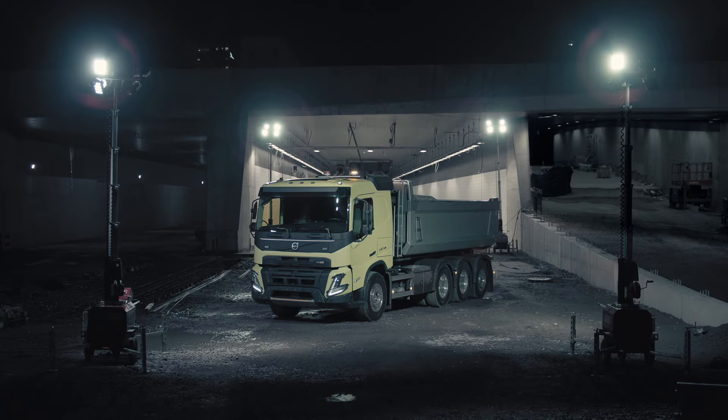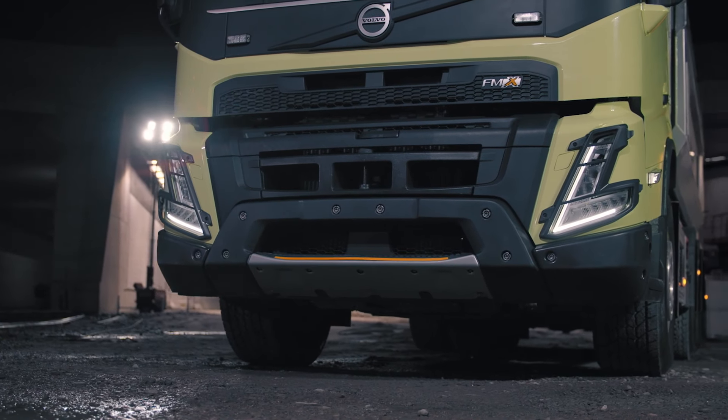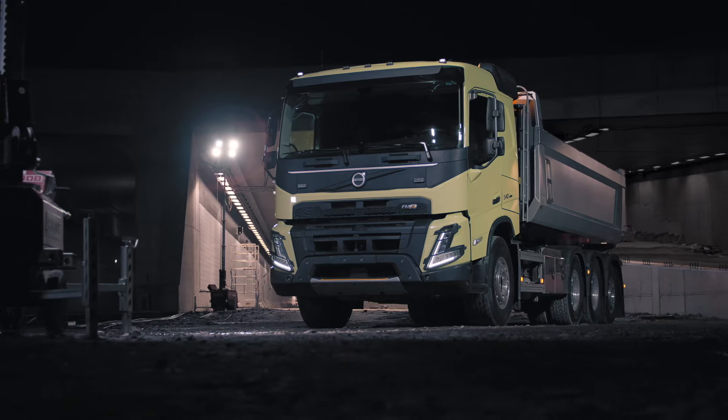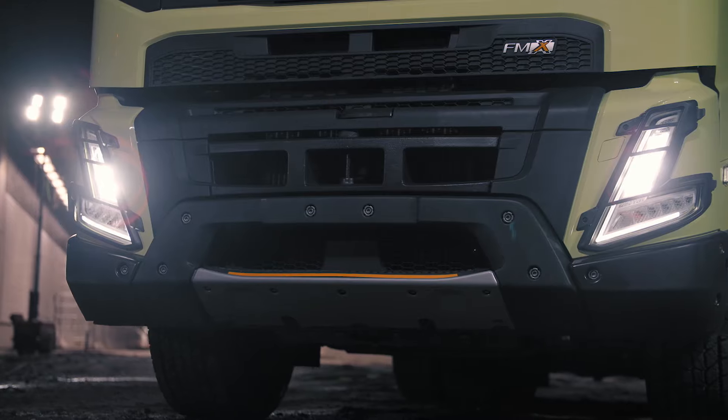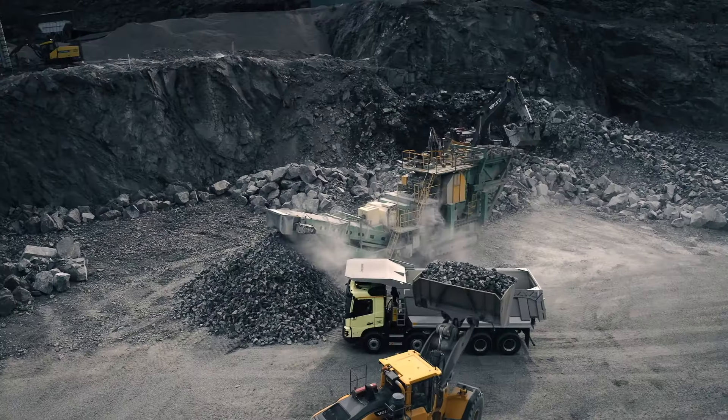An entirely new cab incorporating bold, confident design elements. Its modular design makes part replacement easy. With signature V-shaped LED headlights and headlight protectors, it's made for a demanding, ever-changing work environment.